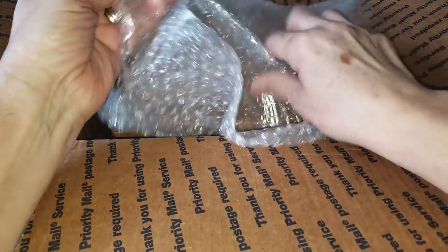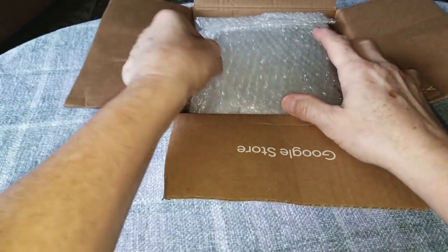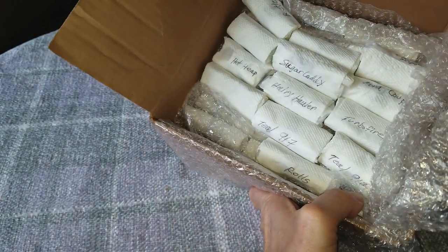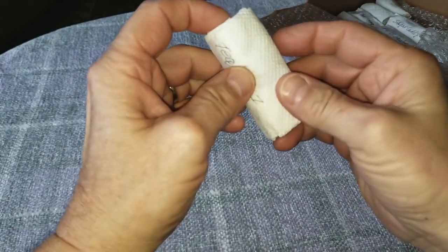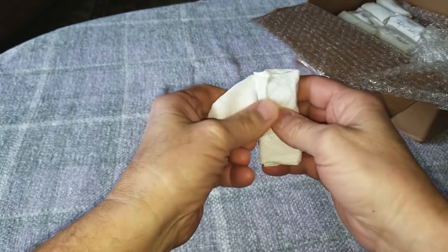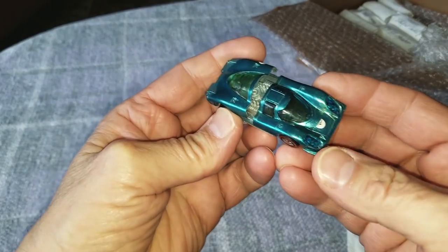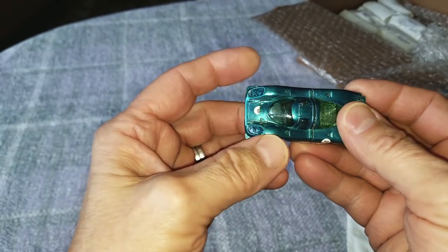Look at this - lots of good packing materials in there and another box inside the box. Opening the second layer of box, there's more packing, and look inside - all the cars are there and they're all labeled. That is so cool. Let's start ripping them open - a teal 917. This is actually one of the cars I was really looking forward to. It's pretty good on a day like today when it's dark and gloomy outside.